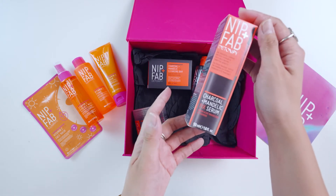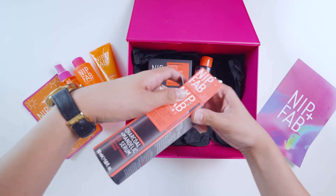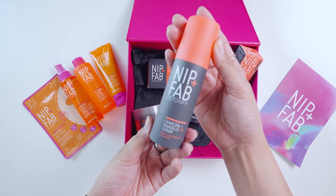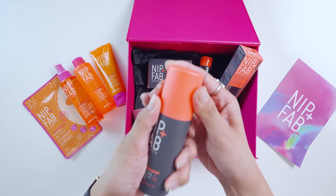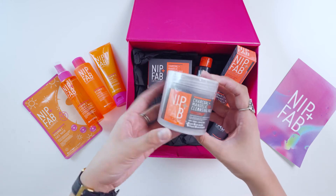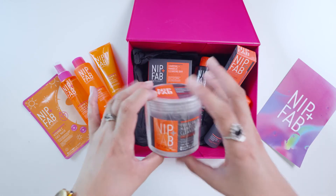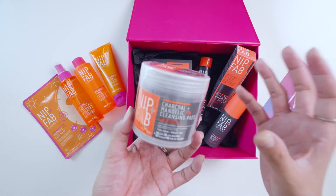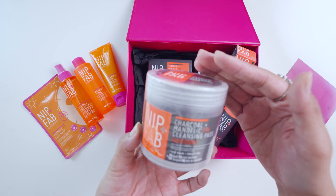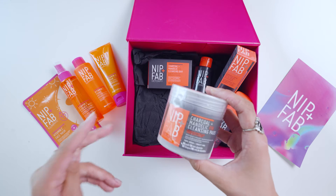Next we have the Charcoal Mandelic Fix Serum — here it is. And last but not least, the Nip and Pub Detoxify Charcoal Mandelic Fix Cleansing Pad. I'm really into cleansing pads right now — before I was using Korean skincare for cleansing pads, so I'm really happy to try a UK brand. It's good for removing makeup and other impurities, especially after you've done cleansing your face. Double cleansing is a good thing!